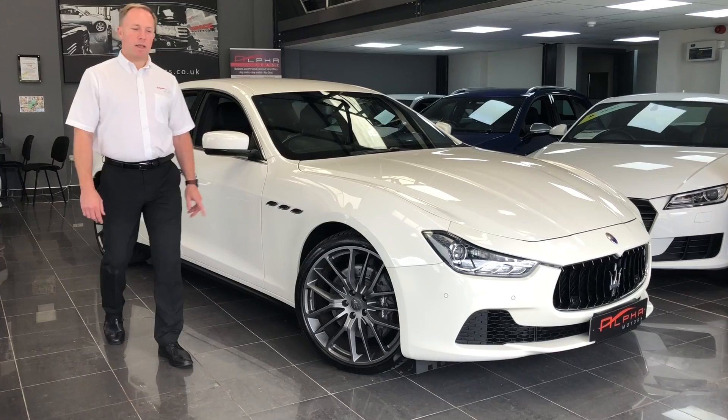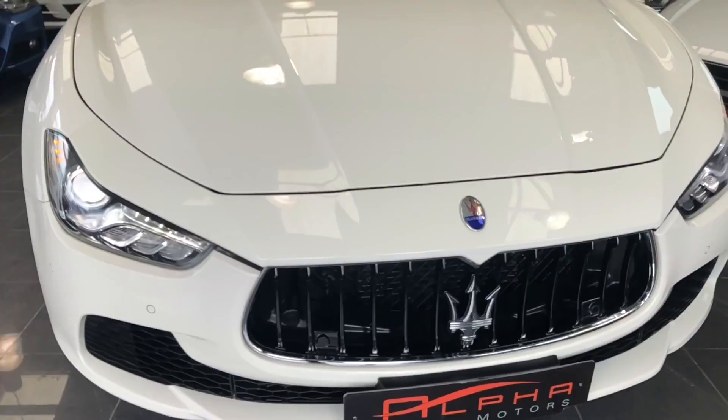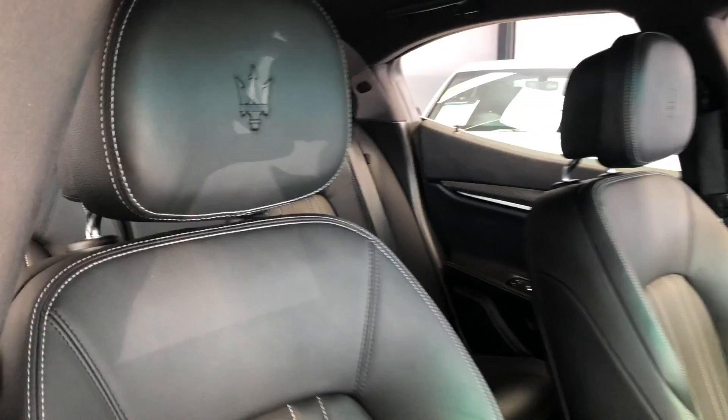Hi, I'm Graeme from Alfa Motors and today I'd like to show you our 2015 65-registration Maserati Ghibli. This car is a two-owner vehicle and she's only done 18,000 miles. She's finished in Bianco white with the black Nero interior.